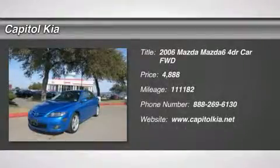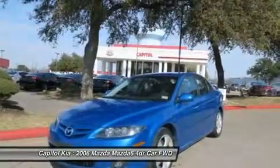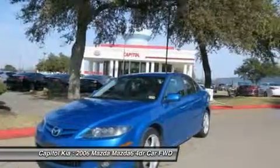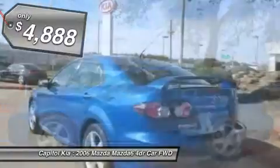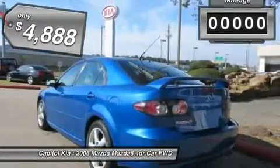Contact Capital Kia today for information on dozens of vehicles like this 2006 Mazda Mazda 6 Sport S. Why gamble on purchasing a pre-owned vehicle when you can get a Carfax buy-back guarantee for free from Capital Kia?